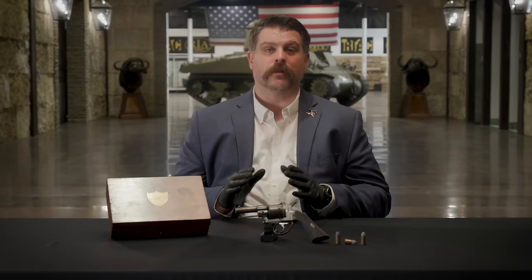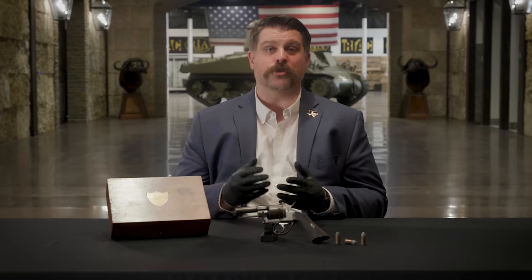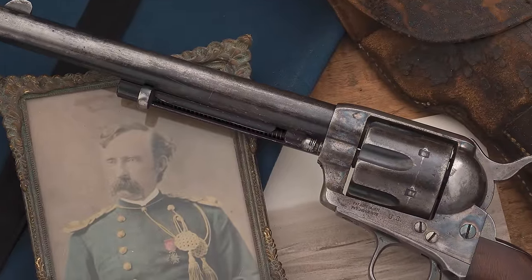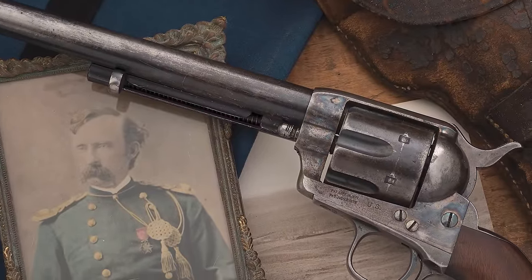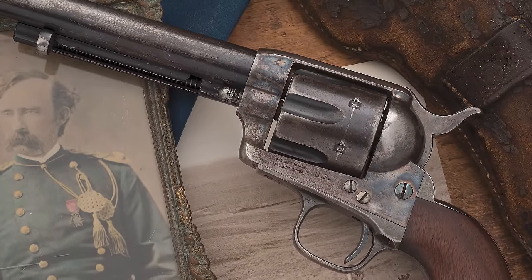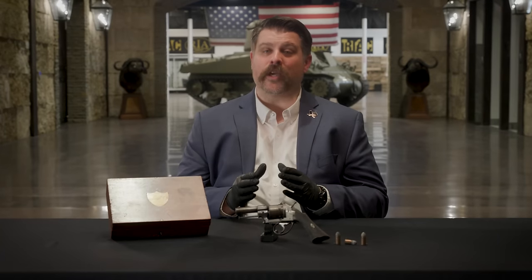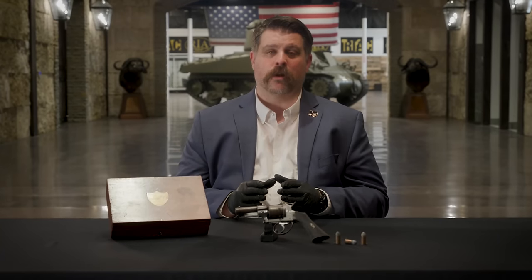Today, guns and artifacts of Custer and his historic defeat are absolutely museum-worthy objects in every sense of the word. They're prized objects, as eagerly sought by collectors as by institutions. The top of these prized objects are the so-called 'Lot Five Colts,' which comprise most of the Single Action Army revolvers that the 7th Cavalry carried that day into the Battle of Little Bighorn.